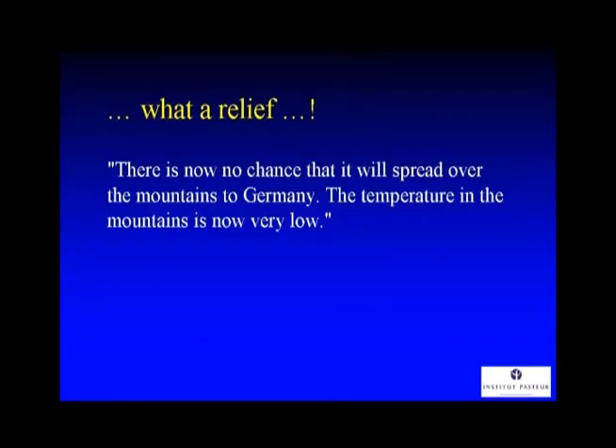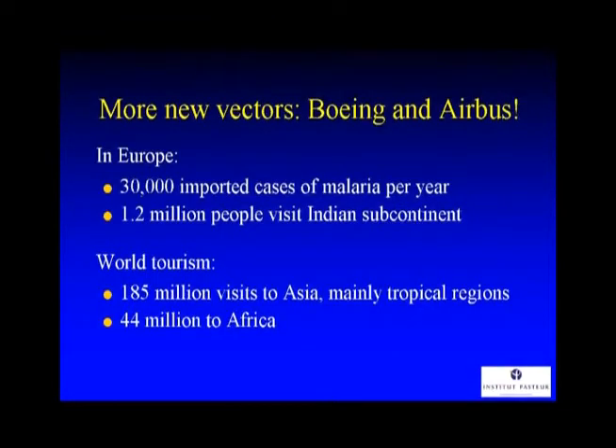Nevertheless, there was a sort of relief. The WHO made a press statement saying they could not see that the disease was caused by climate change, but that the conditions in Italy are now suitable for the tiger mosquito. A German official said there is no chance it will spread over the mountains to Germany because the temperature in the mountains is very low — as if the mosquitoes would actually fly over the Alps. Boeing and Airbus — or Airbus and Boeing — are transporting viruses. We have this quantum leap in the mobility of vectors and viruses. Around 1.2 million people travel to India and Pakistan from the United Kingdom every year, often to malaria areas. Essentially, people are moving around the world, and there's no reason to say temperatures were responsible for the chikungunya outbreak in Italy — there's very little change in temperatures.